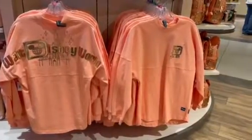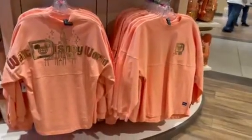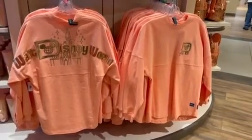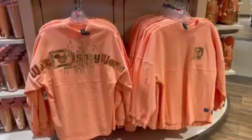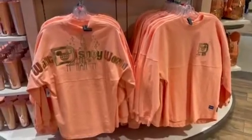Hi fashionistas, this is Lindsay and I am at World of Disney with the Peach Punch collection. This just came out. It is very reminiscent of the rose gold collection when it first came out. It's super pretty. It has kind of that pinky peach look to it. It has that gorgeous gold embossed design there.